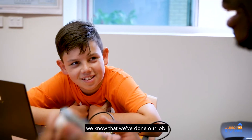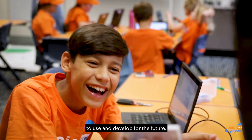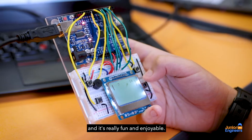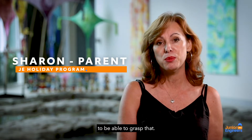He's learning real life skills that he's going to be able to use and develop for the future. I've been to six Junior Engineers Holiday Programs and it's really fun and enjoyable. There's so much going on in the technology space, I think it's really important for kids to be able to grasp that.